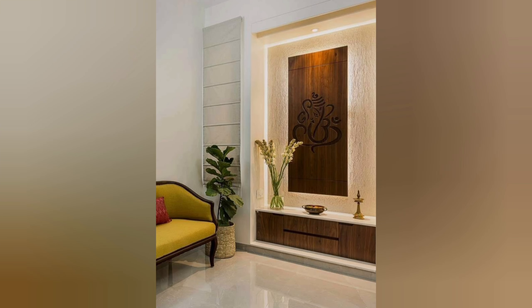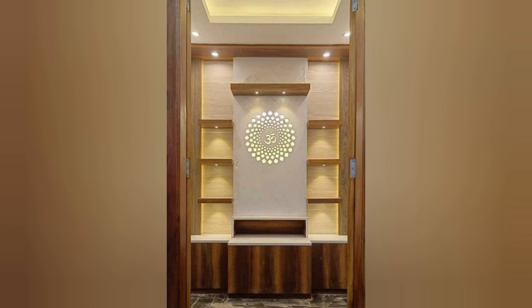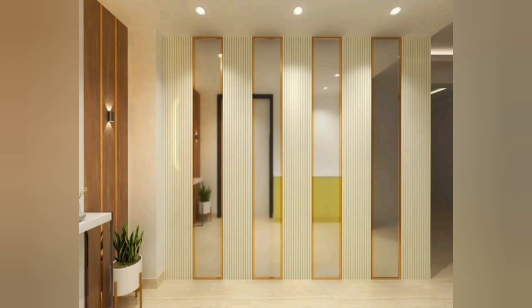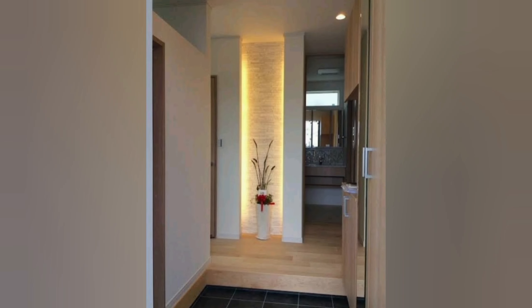If you prefer a more minimalist approach, the Scandinavian style is a great choice. This style is characterized by clean lines, neutral colors, and natural materials. To achieve this look, consider using a white or light gray color palette, a wooden bench or console table, and a simple pendant light. To add warmth to this minimalist design, consider a faux fur rug or a woven basket. You could also add a pop of color with a colorful throw pillow or a vase of fresh flowers.